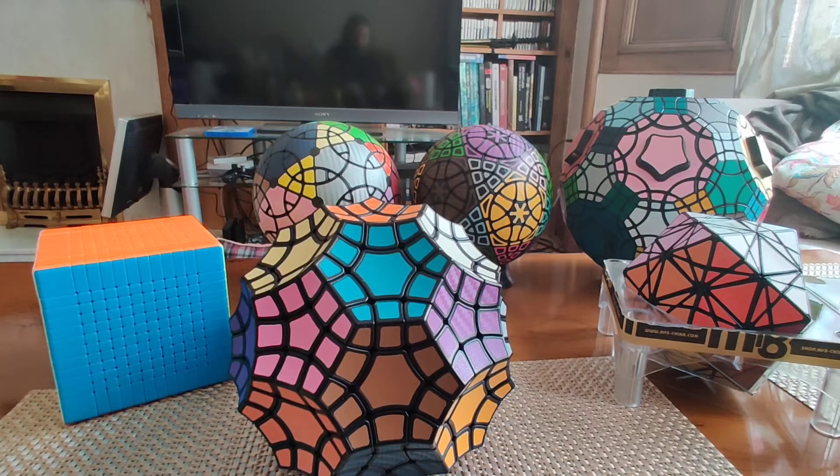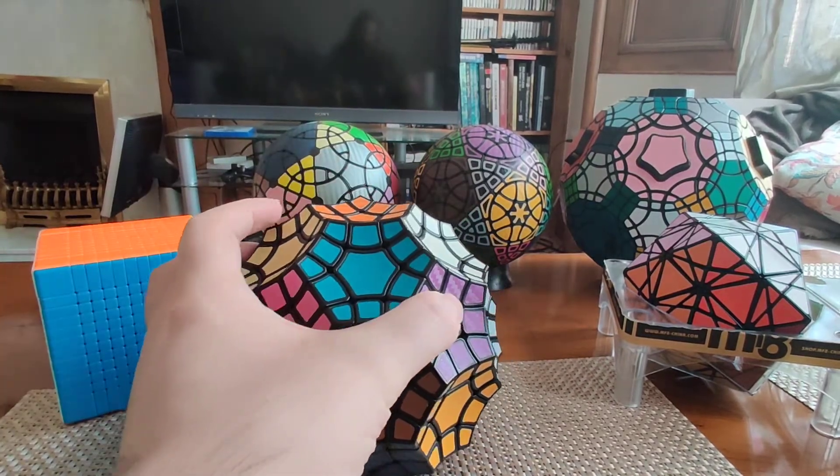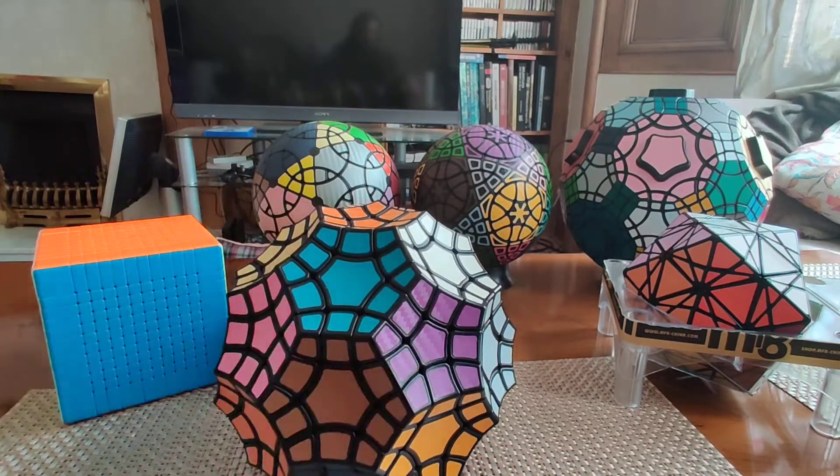Welcome back to another entry in my series on my most outrageous and interesting twisty puzzles. Previously, we've talked about the giant Rubik's Cubes, the giant dodecahedrons, which are hidden behind this guy, and most recently, Eitan Starr, a deep-cut face-turning icosahedron.